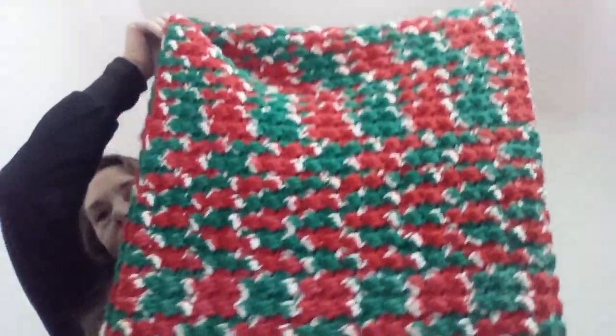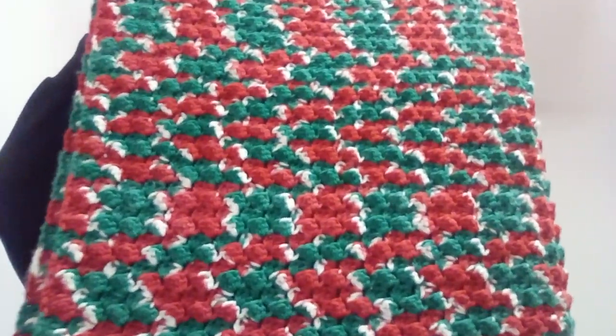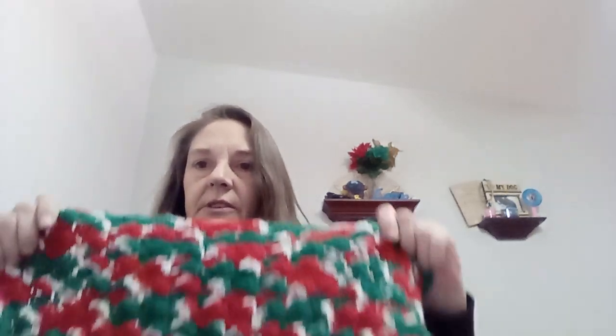My granddaughter had wanted a Christmas blanket on the back of the couch. I said, well, I guess I could make a small one just to throw on the back of the couch — so if you get cold after school or something and you're watching your shows, you can just grab it. She said, okay, mommy, that sounds good. So I made this. It's folded in half but it came out really cute. It's the blanket stitch I used — a cute little blanket just to have on the back of the couch for Christmas time.